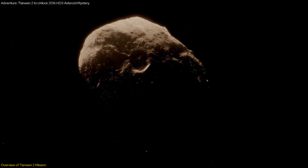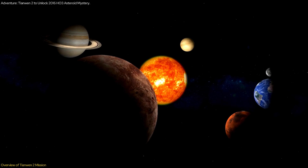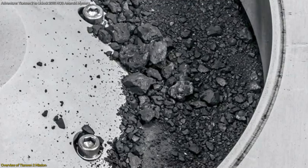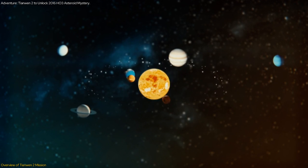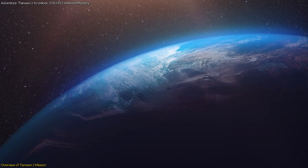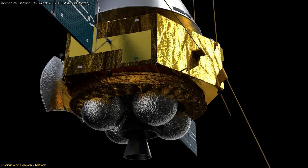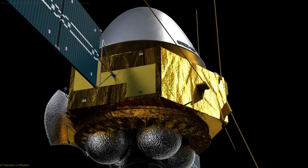The importance of collecting samples from an asteroid cannot be overstated. Asteroids are considered to be remnants from the early solar system, preserving its original materials. By studying these samples, scientists can uncover clues about the solar system's origins and the processes that led to the formation of planets and other celestial bodies. This knowledge could potentially answer fundamental questions about the conditions that led to life on Earth and the potential for life elsewhere in the universe. The Tianwen-2 mission therefore represents a crucial step in advancing our understanding of these cosmic mysteries.